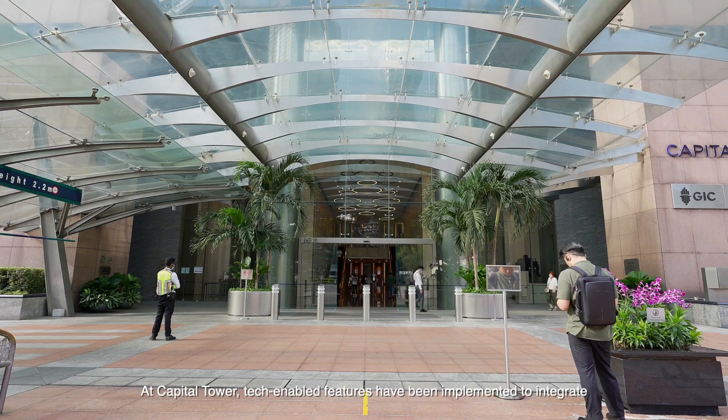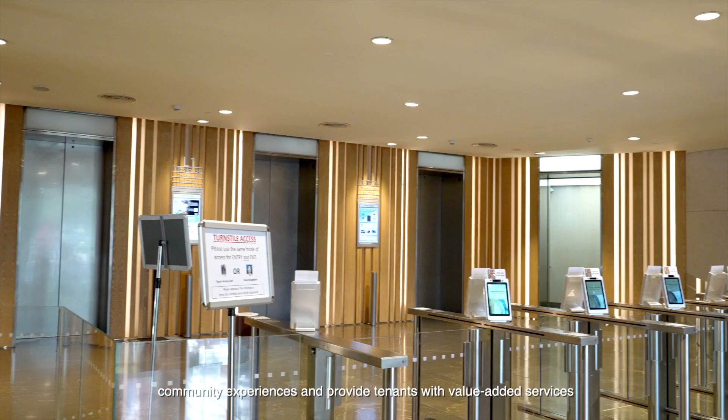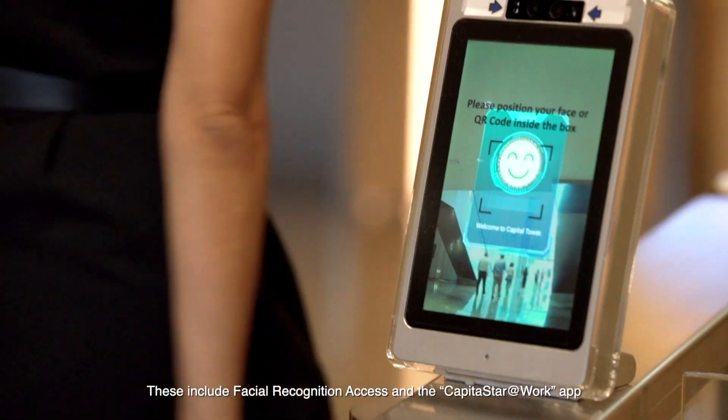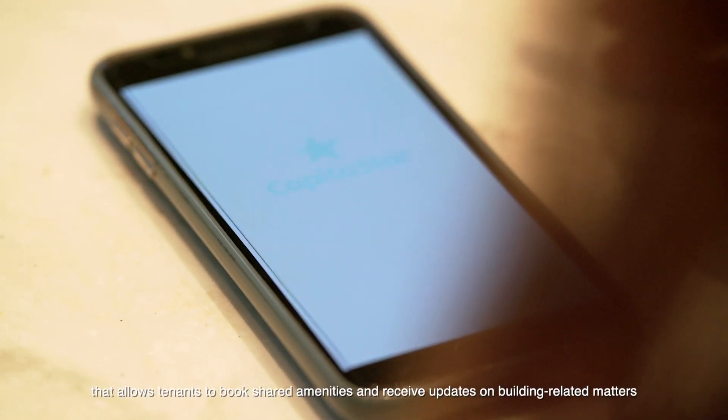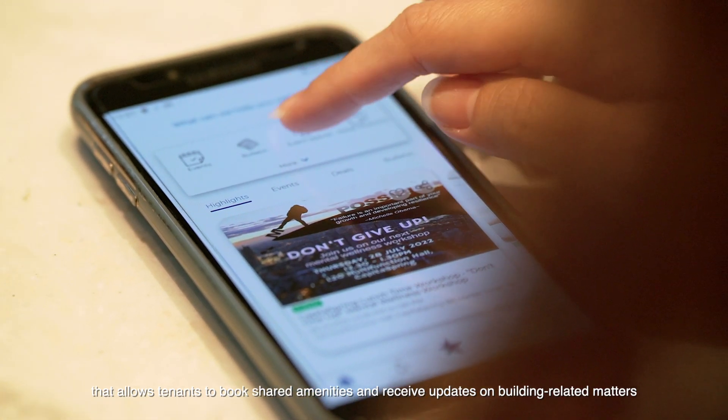At Capital Tower, tech-enabled features have been implemented to integrate community experiences and provide tenants with value-added services. These include facial recognition access and the CapitaStar at Work app that allows tenants to book shared amenities and receive updates on building-related matters.